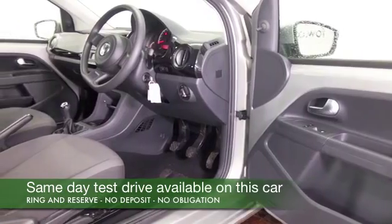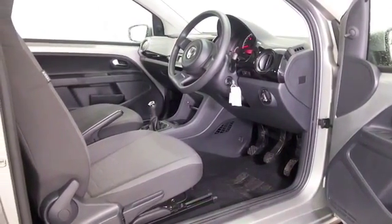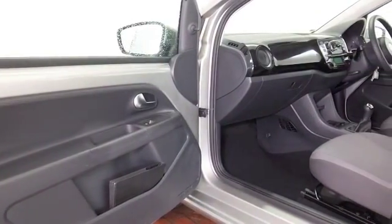Very striking, nice interior with cloth seats. This has air conditioning, electric windows, power assisted steering, radio and CD player. You've got all the right kit.